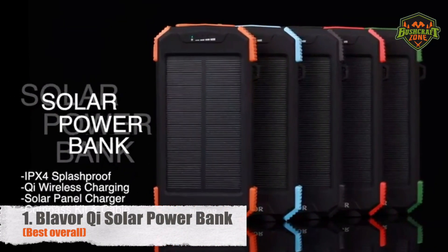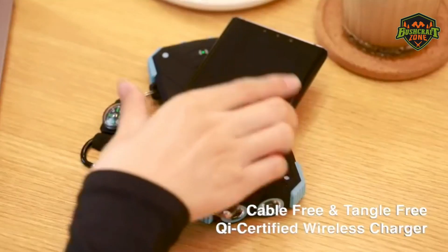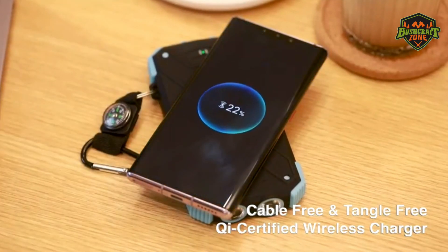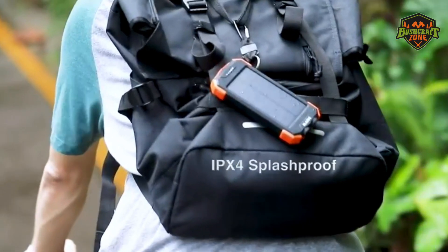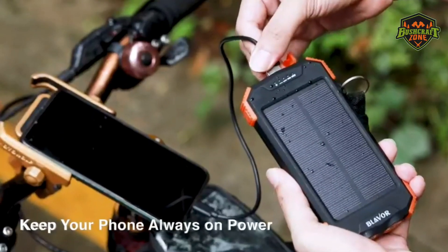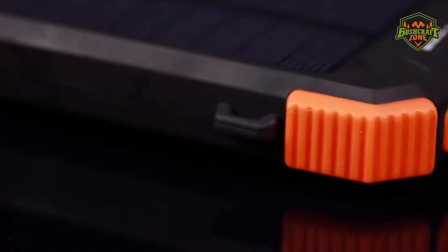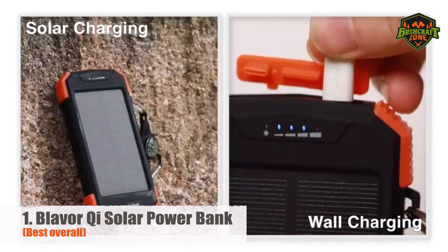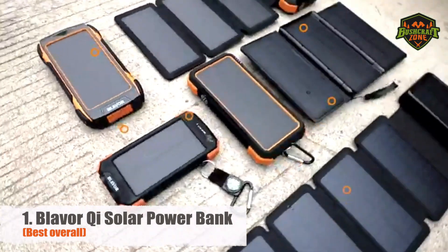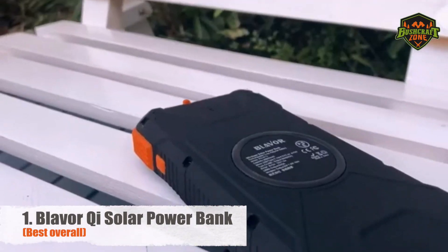Number 1: Blaver QI Solar Power Bank – Best Overall. For those who are looking for a powerful wireless charger, consider the Blaver. Compatible with all smart devices powered by QI, this is the best choice for on-the-go charging, making it an excellent option for your iPhones and Samsung devices. The Blaver QI Solar Power Bank has been through rigorous testing. It's made from durable ABS material with reinforced corners to prevent impact damage. The device itself can be fully charged in just six hours using the included USB cable. On solar, it charges a lot slower, but it's worth it for emergencies.